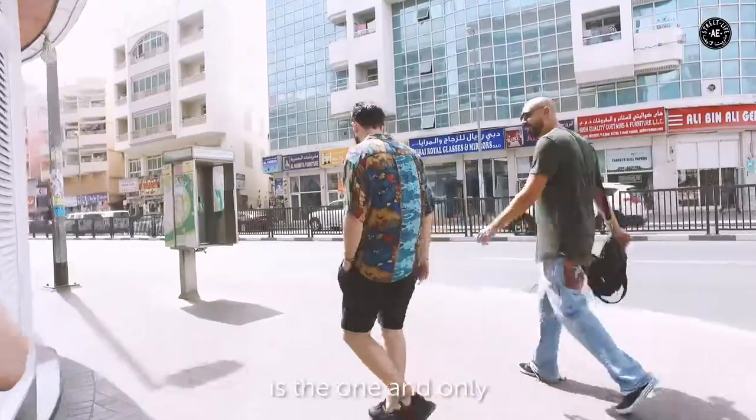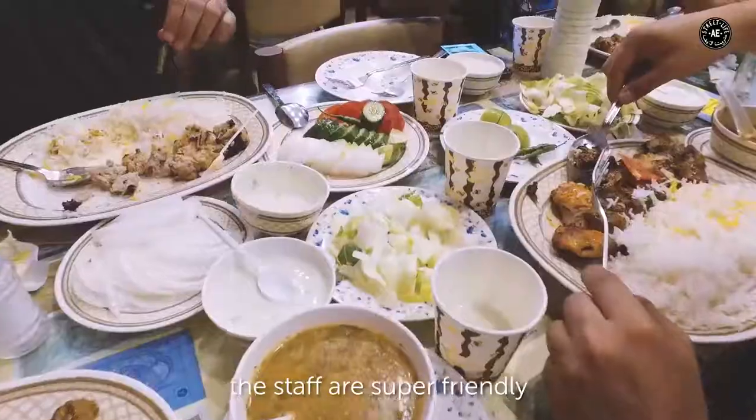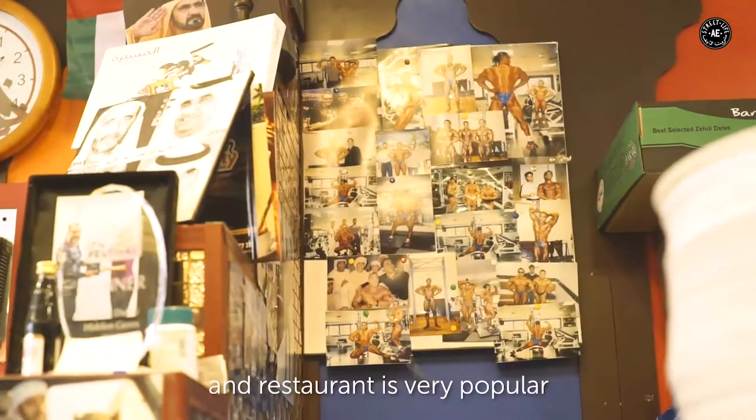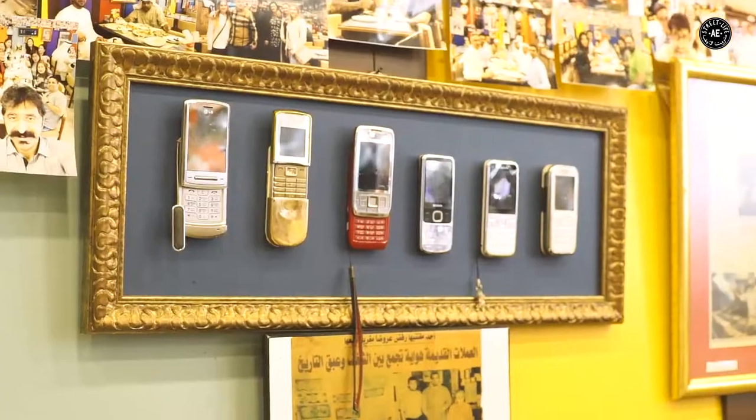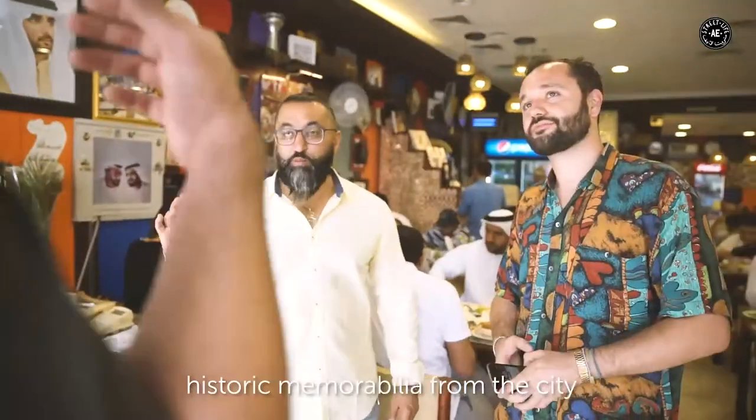Our last stop is the one and only Ustadi Iranian restaurant in Bur Dubai. The staff are super friendly, the food is amazing, and the restaurant is very popular with the local community. It's been around since the late 70s and even has its own unique collection of random historic memorabilia from the city. Highly recommended.